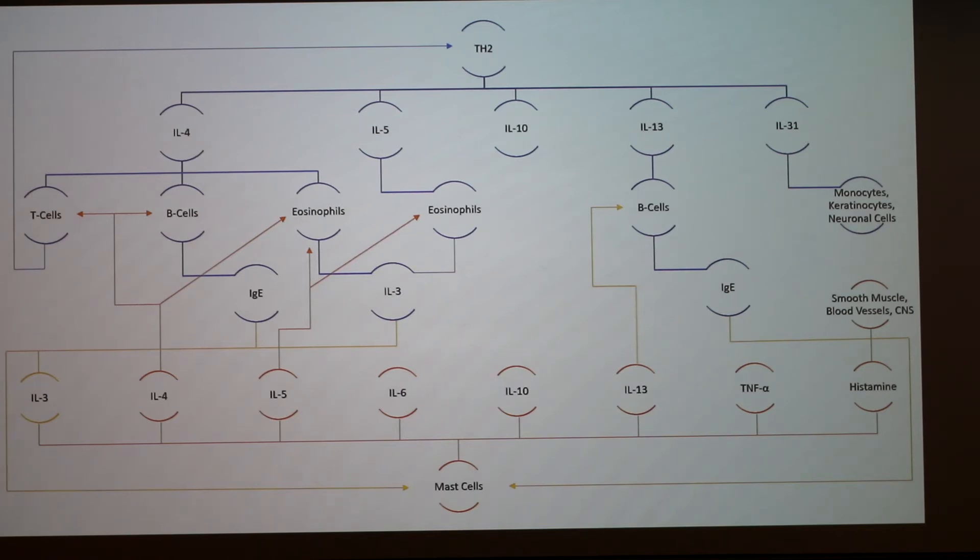Interleukin 1 is very famous — it's a pyrogen, it's what causes an animal or person to have a fever. In graduate school the instructor remembered studying up through interleukin 24, so seeing IL-31 in this presentation was noteworthy — they're still progressing in discovery.